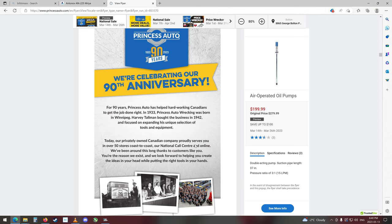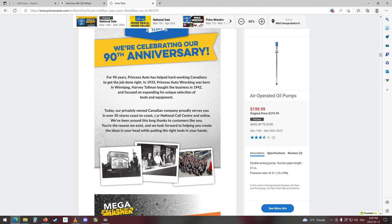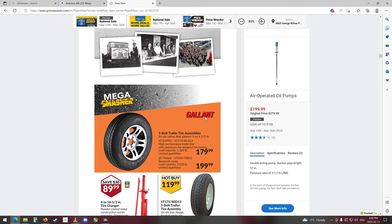Celebrating our 90th anniversary. Over 90 years, Princess Auto has helped hard-working Canadians get the job done right. 1933, Princess Auto Wrecking was born in Winnipeg. Harvey Tallman bought the business in 1942 and focused on expanding his unique selection of tools and equipment. Today, our privately owned Canadian company proudly serves you in over 50 stores — not in Orangeville, in my town, Princess Auto, I hope you hear this — 50 stores coast to coast, our national call center, and online. We've been around this long thanks to customers like you. 90 years, wow.